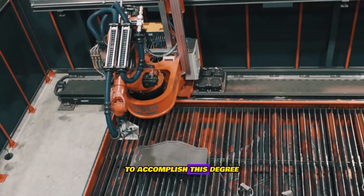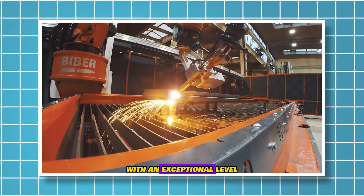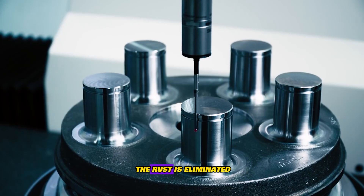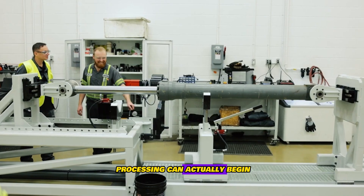To accomplish this degree of precision, the steel plating is processed with an exceptional level of accuracy down to the micrometer. Just 15 seconds after the rust is eliminated, everything is smooth and processing can actually begin.